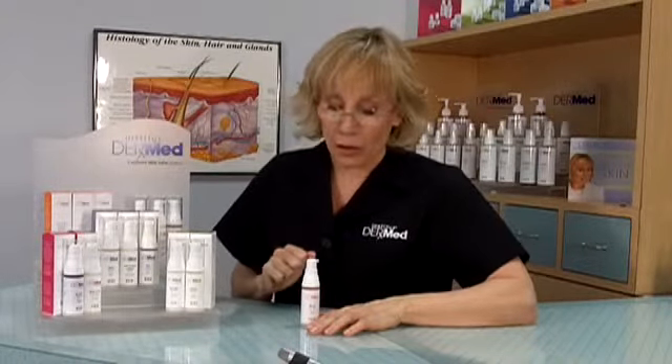I have an alternative to hydroquinone in the line as well, called chromopalmitate, and that is shown in clinical testing to be as effective as hydroquinone when we're looking for that alternative.